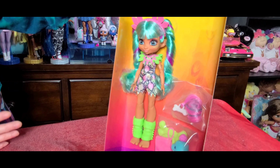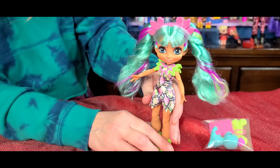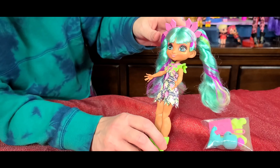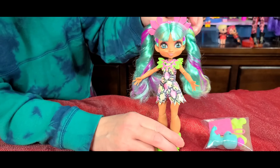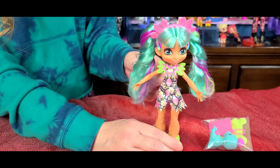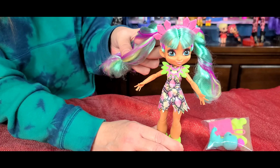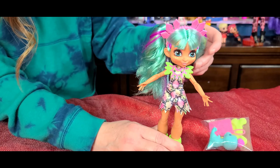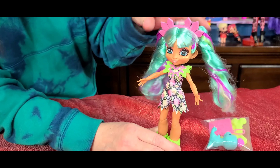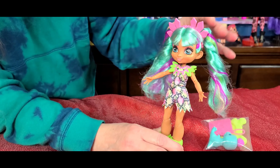I'm going to take her out of the packaging completely and do a full review on her. Here is the beautiful Raquel — this is cuteness overload. This girl is so pretty. Her face sculpt, her makeup — she is absolutely beautiful. I love her hair. I love the colors in her hair: this green, this teal aqua green. And then she's got streaks of purple and a little bit of green too. Her hair is so soft — this is really, really pretty. Look at her headband — she's got a headband too, different than Bashley's.